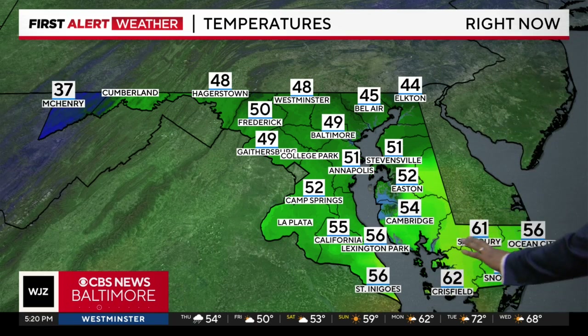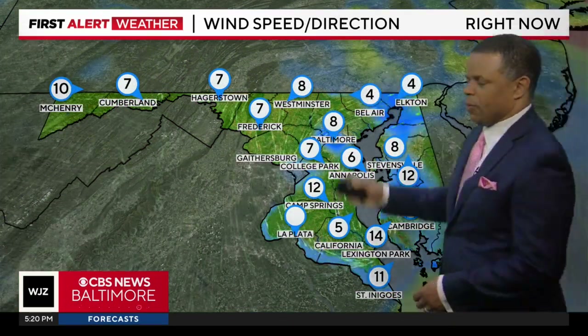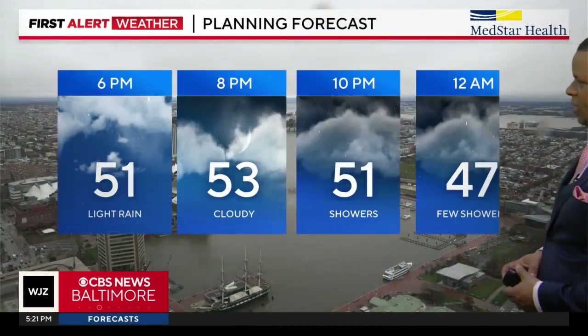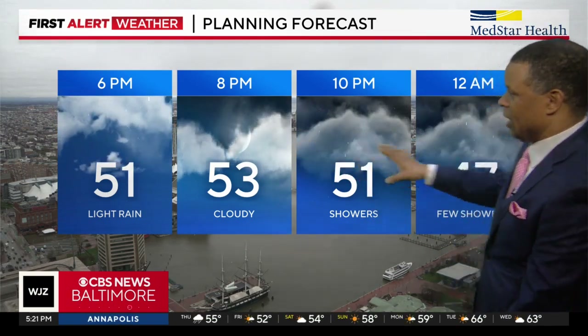Temperatures are warmer down towards the south and east — this is where the air is most favorable for some of those severe storms. Temperatures in the upper 40s as you get here in Baltimore and points out towards the west. The winds are now starting to shift out of the north-northeast and become northerly, then northwesterly later tonight as low pressure bypasses the area.